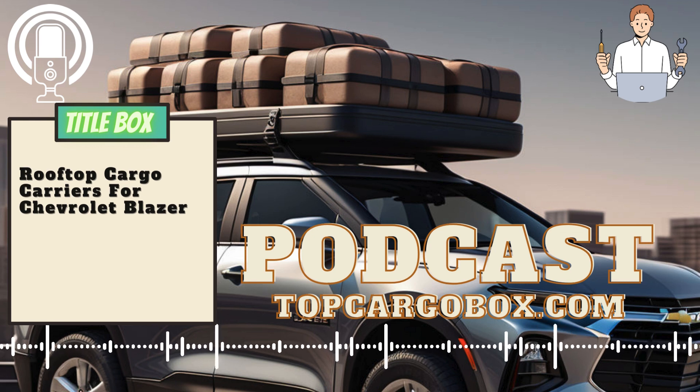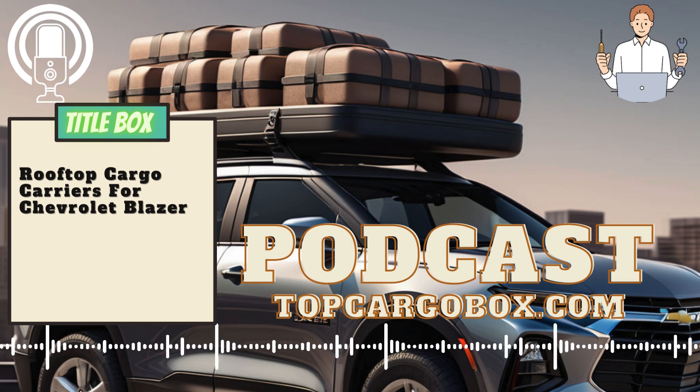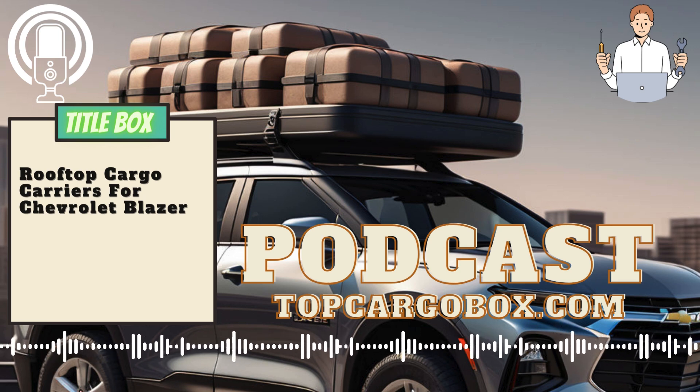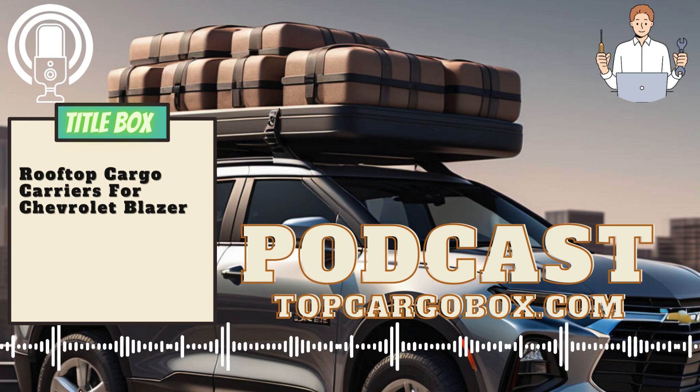Step 4: Secure the cargo. Once the rooftop cargo carrier is securely attached to your Chevrolet Blazer, you can begin loading your cargo. Make sure to distribute the weight evenly and securely fasten your items to prevent shifting during transit. Step 5: Double-check the installation. Before hitting the road, double-check that the rooftop cargo carrier is securely attached and that your cargo is properly secured. Ensure that the carrier does not obstruct your view or interfere with the operation of your vehicle.